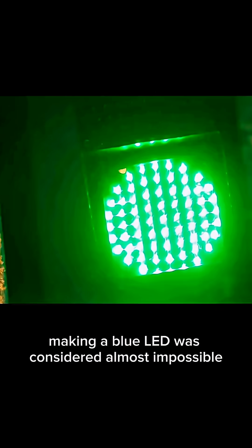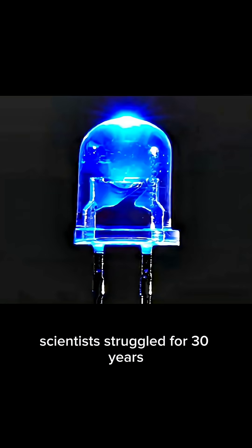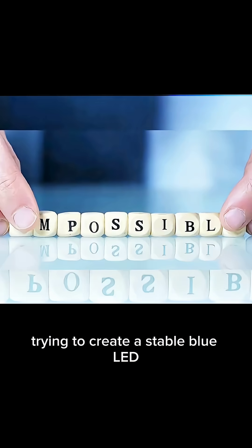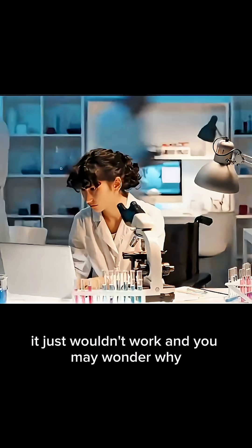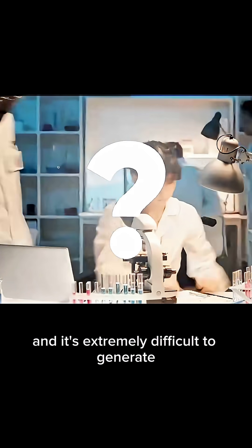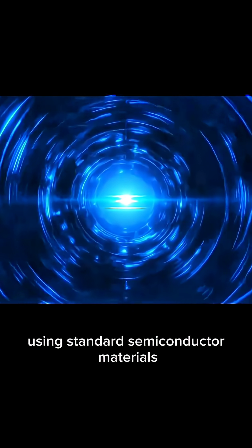Red LEDs were invented, green LEDs were invented, but blue? Making a blue LED was considered almost impossible. Scientists struggled for 30 years trying to create a stable blue LED. No matter what they tried, it just wouldn't work. Blue light has a very unusual wavelength, and it's extremely difficult to generate using standard semiconductor materials.